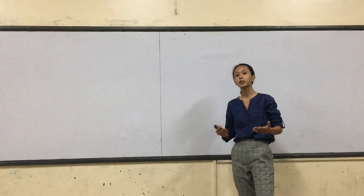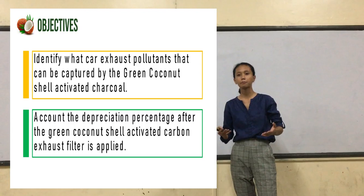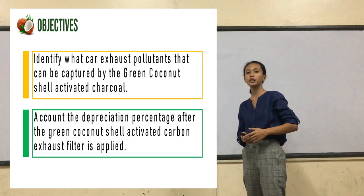The main objective of this study is to determine the effectiveness of green coconut shell activated carbon as a carbon source filter. To attain this goal, this study specifically aims to identify what carbon source filters can be captured by the green coconut shell activated carbon, and to account for the reduction percentage after the green coconut shell activated carbon exhaust filter is applied.